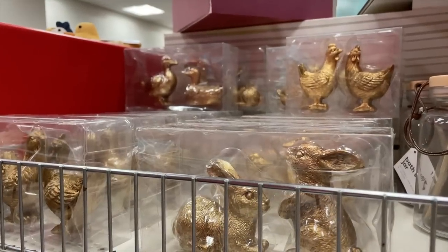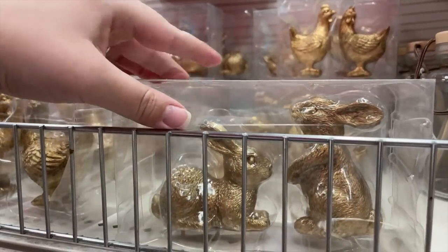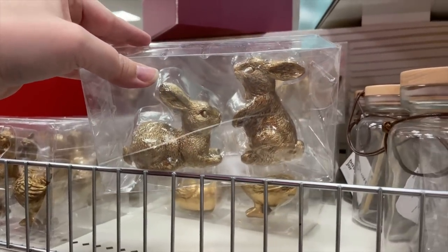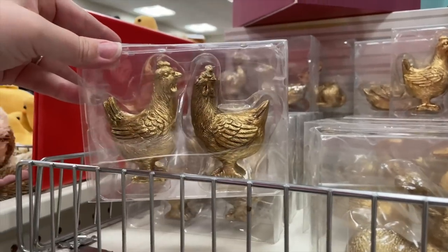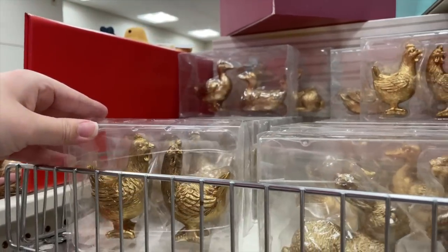Target really has so many cute pieces out in the dollar spot right now, so make sure you go and check them out. I have to be careful and really be intentional when I'm walking through the dollar spot because everything is at such a good price point and it's so easy to pile things into your cart — but it really does add up.